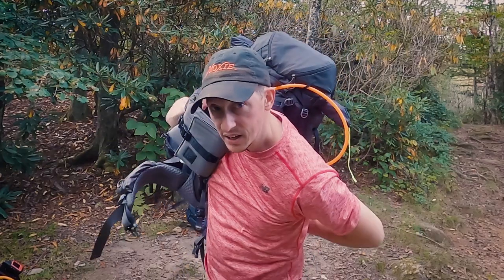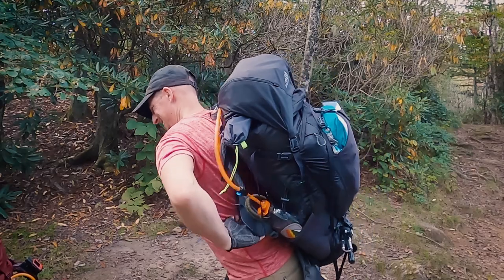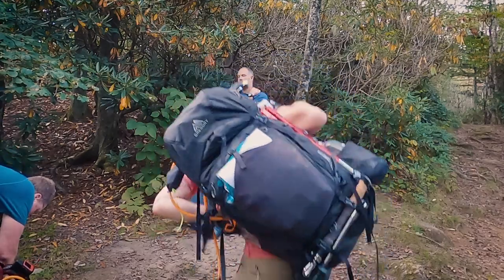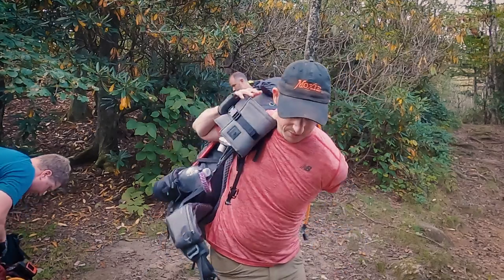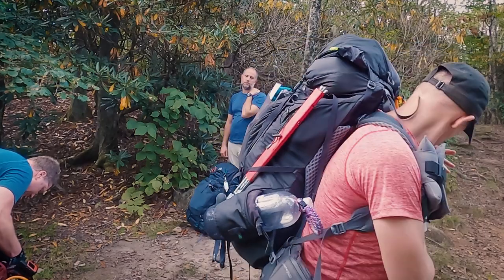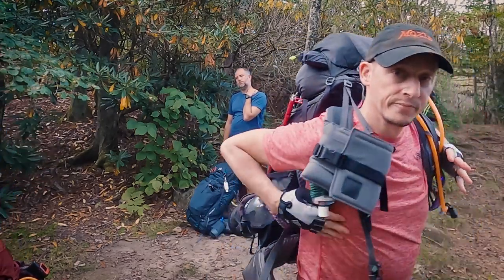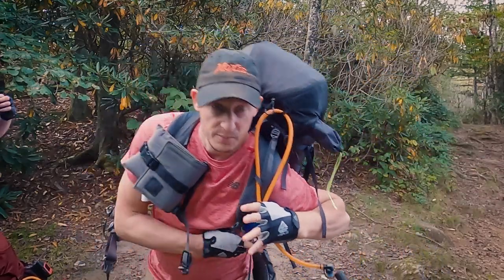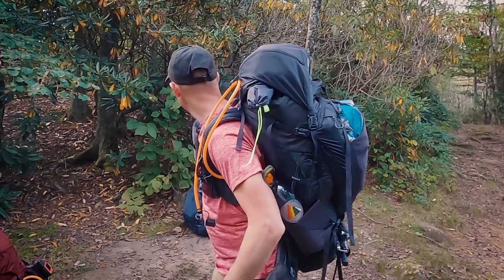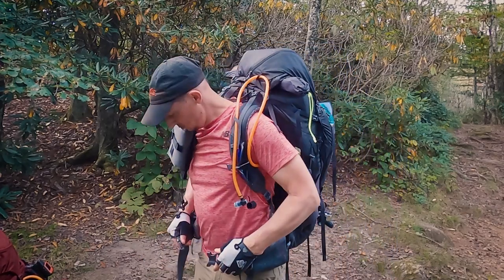We are back down from the Mount Camerer trail — time to put our packs back on. So we still have about 2.8 miles before we get to our campsite for the night.